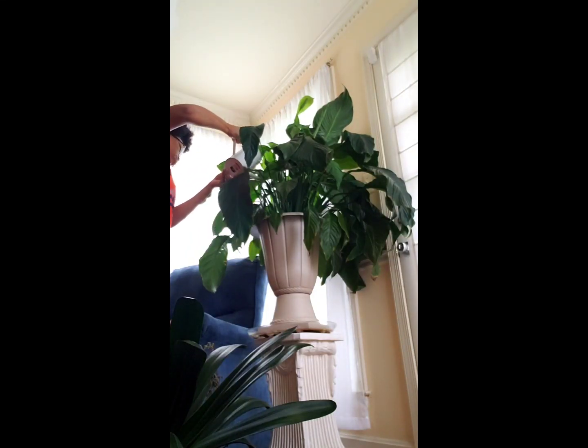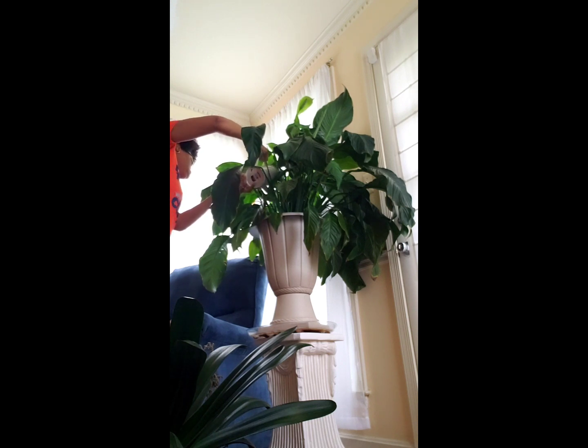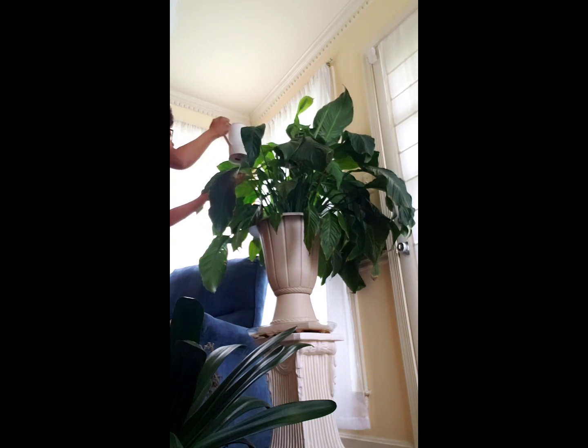Sunday is plant watering day. This plant I water more than on Sunday — three times a week — because it needs it a lot. This is my peace lily and it really loves being in this big pot, so it needs a lot of water.